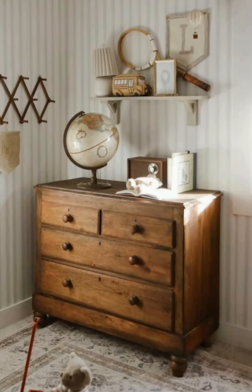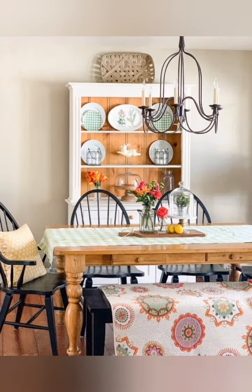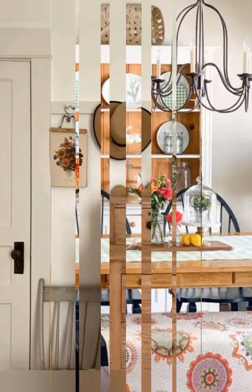Add burlap accents. Incorporate burlap in pillows, lamp shades, or table runners. The rough texture and earthy look of burlap are very fitting for farmhouse spaces.